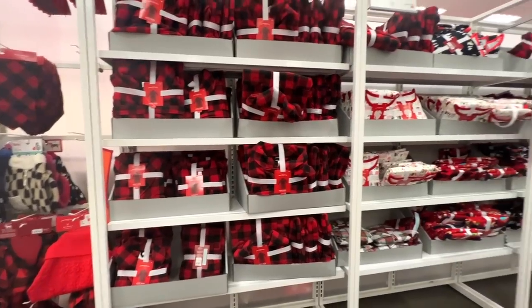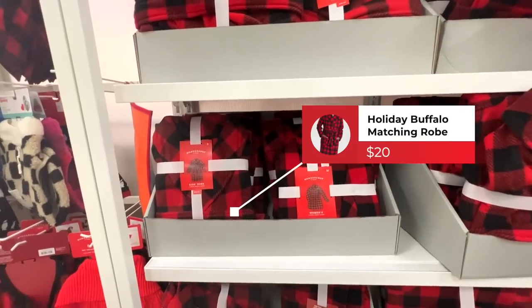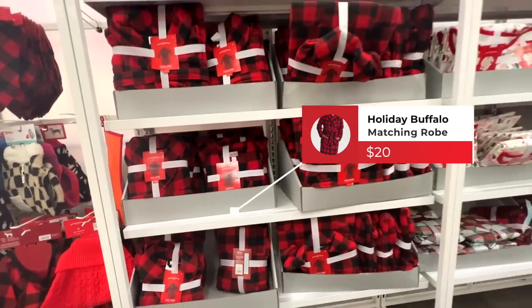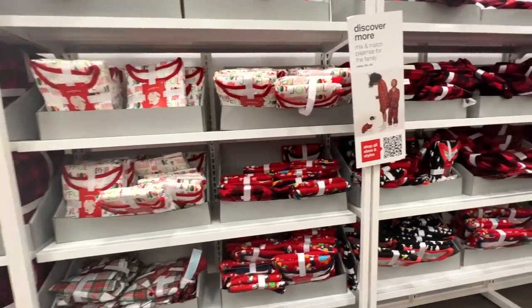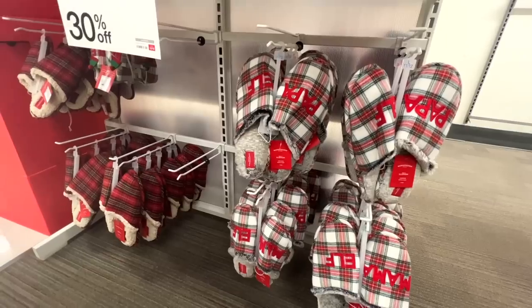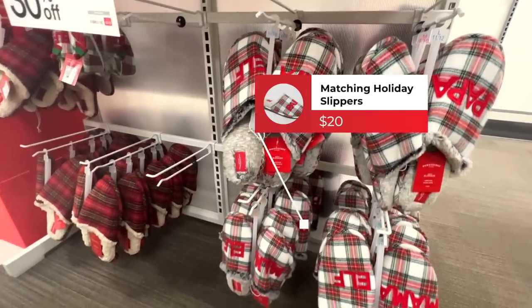Right next door we're getting into the matching family Christmas PJs. They have this robe in a women's size, men's size, as well as kids — just your traditional holiday buffalo check. Moving further down they have all these two-piece matching PJ sets, which are also on sale this week. Turning the corner, they also have matching slippers still in stock, all the way down to little elf sizes.